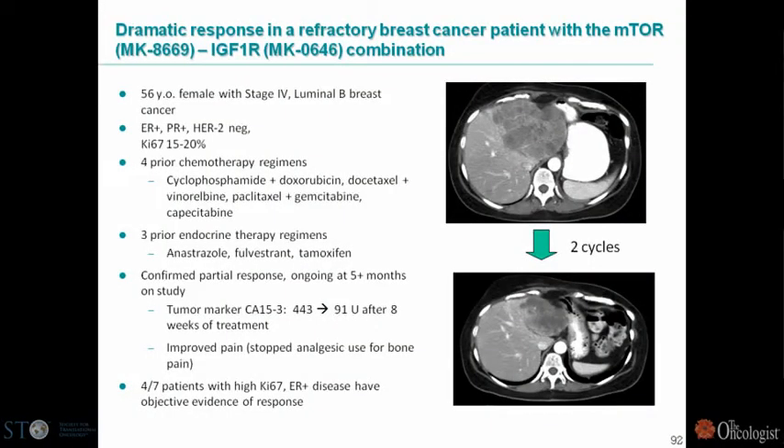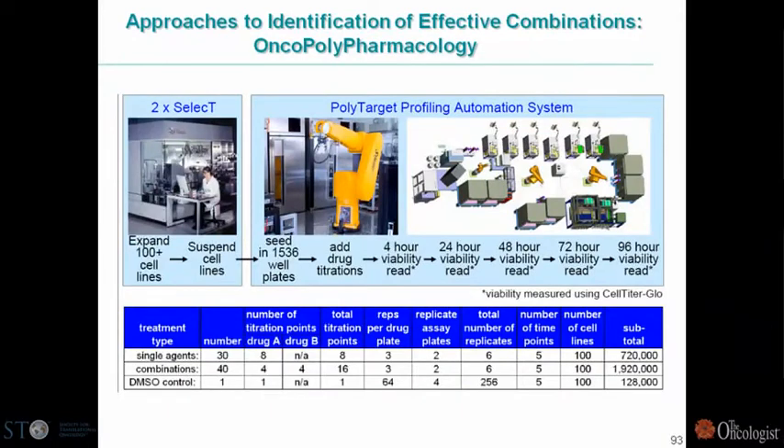Here's one patient from our Phase 1 clinical trial of this combination: a patient with high-proliferation breast cancer, ER-positive, PR-positive, HER2-negative, and high KI-67. This patient had four prior chemotherapy regimens, three prior endocrine regimens, and had a quite dramatic response — a confirmed and sustained partial response, improved pain, and a decrease in tumor marker. Four out of seven patients with this high-proliferation luminal B-type phenotype had objective evidence of response — a quite striking response rate in our Phase 1 trial. We've just started a Phase 2 trial in that population with that combination.